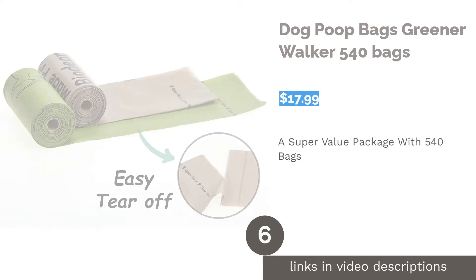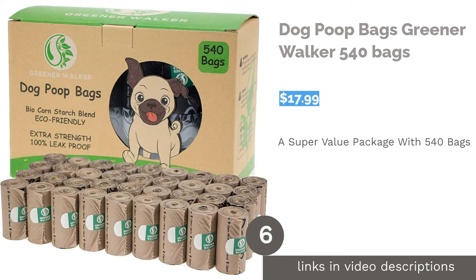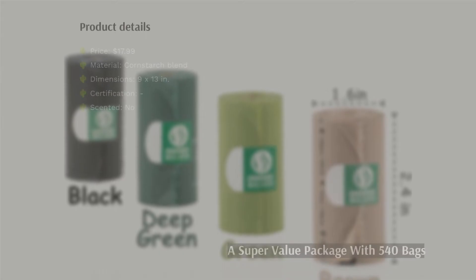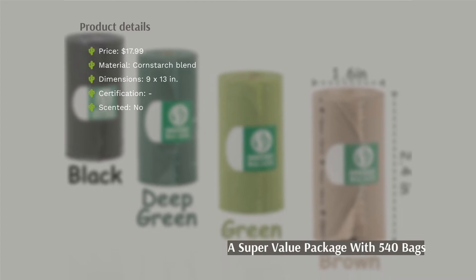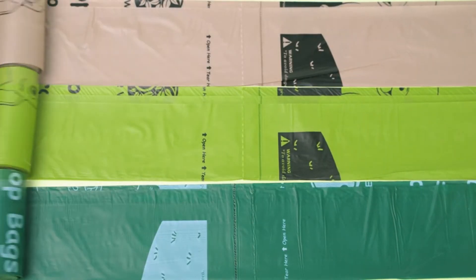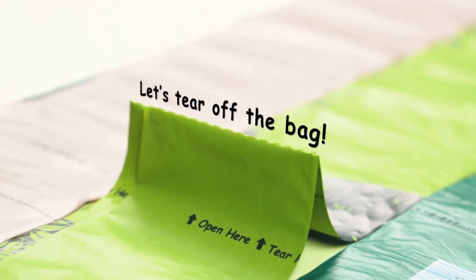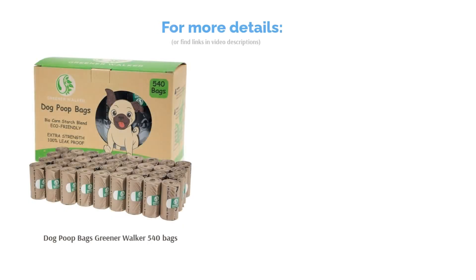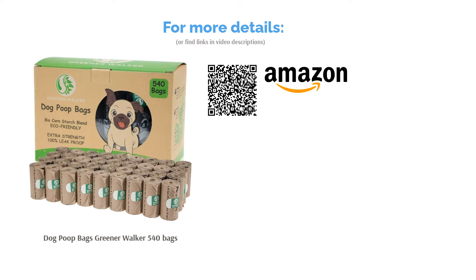The next product is Dog Poop Bags Greener Walker 540 bags. Don't have time to go shopping for waste bags? This super value package with 540 bags can last up to 7 months and is an excellent choice for those who are busy. The size of the bags also works for most dogs and can fit perfectly in standard leash dispensers. Some reviewers struggled to open the bags and actually had to use both hands. On the other hand, many others were satisfied with their purchase, mentioning that the bags had a smooth texture and felt quite sturdy, and others loved that the product held poops well.